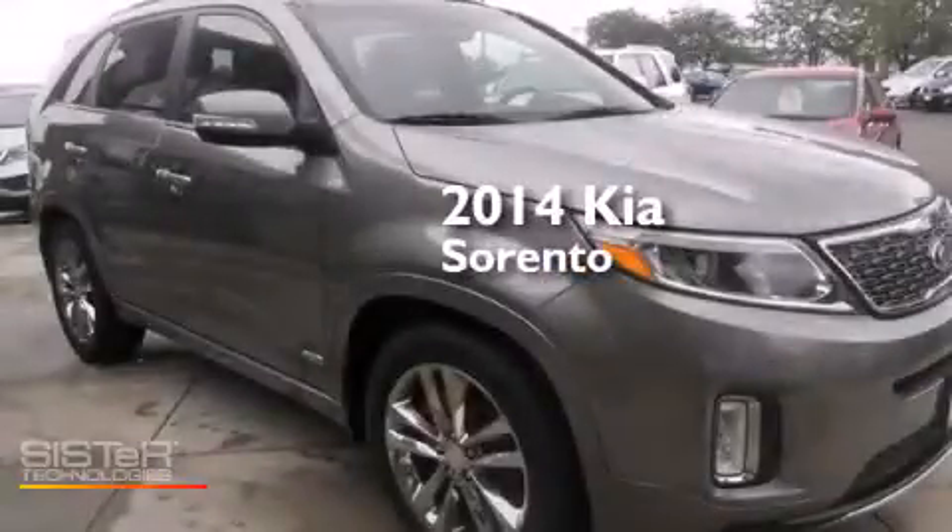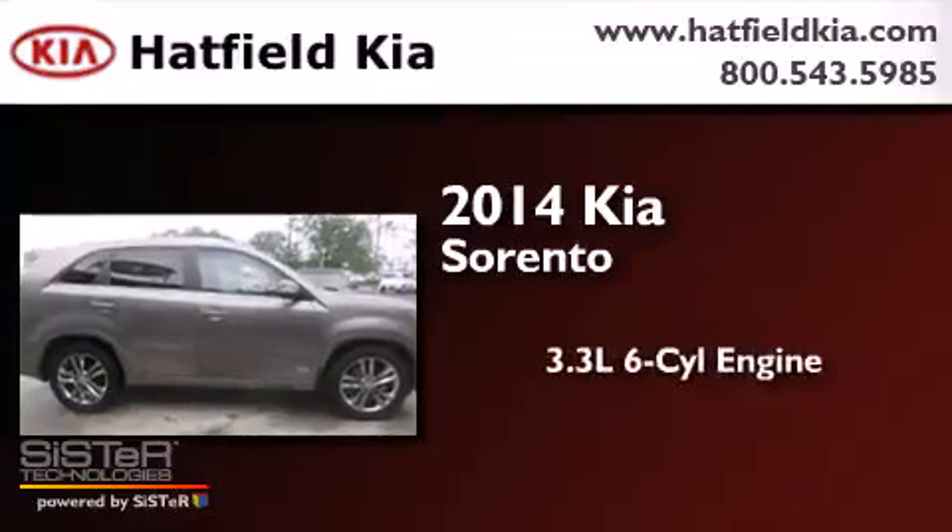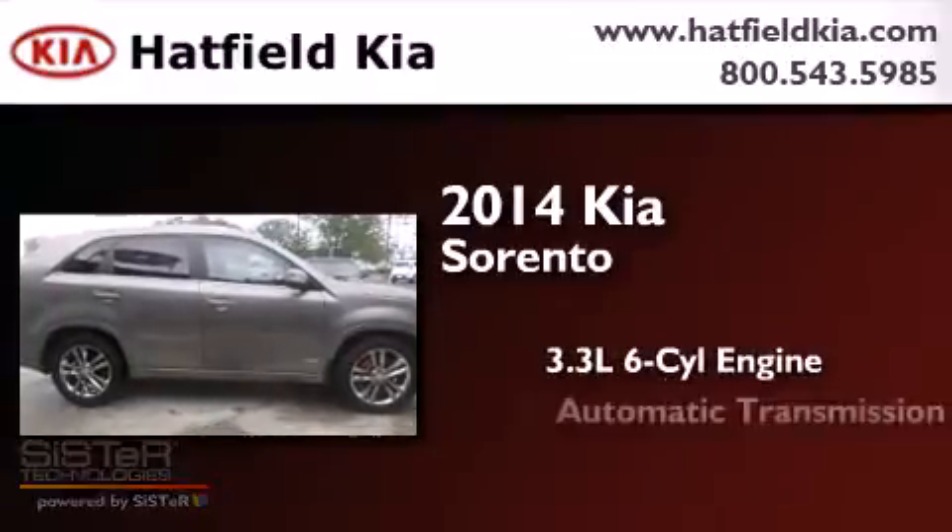This is a brand new 2014 Kia Sorento. It has a 3.3-liter six-cylinder engine and an automatic transmission.